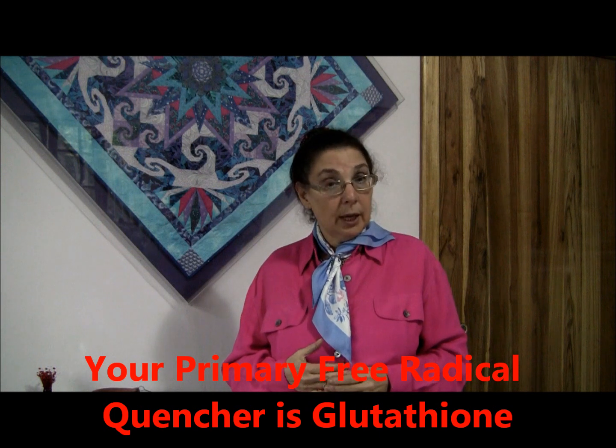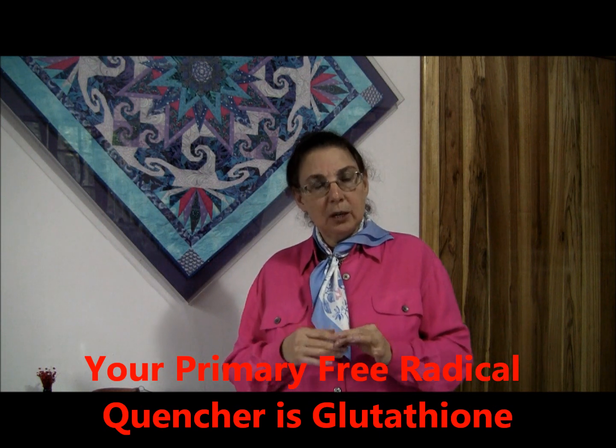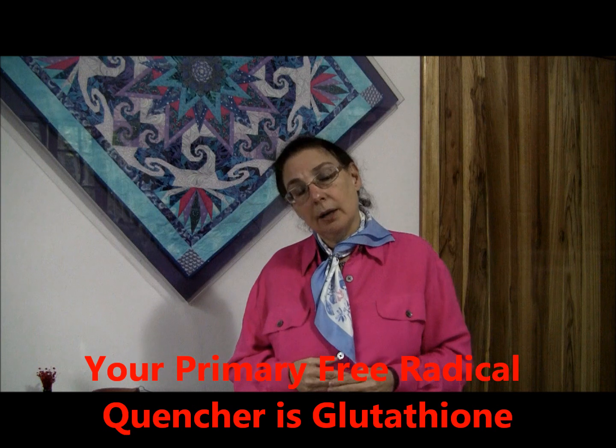Now we're going to talk about your body's major free radical quencher, and that is called glutathione. Glutathione is made from three amino acids, and two of them are in plentiful supply in your body — but one of them is not.